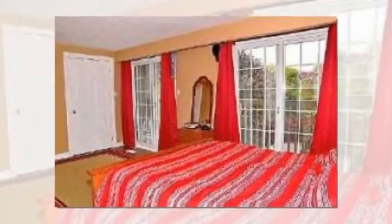The open concept, multi-level floor plan loaded with windows, skylights, and walkouts allows natural light to pour in from all angles.